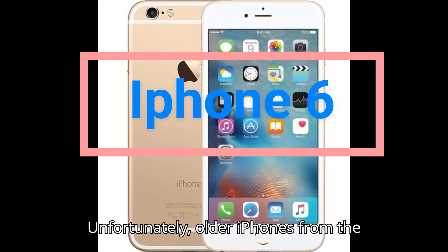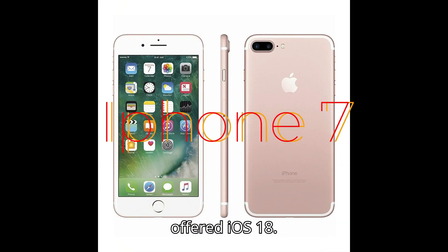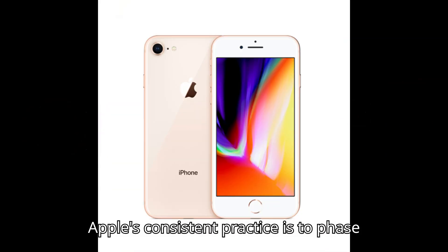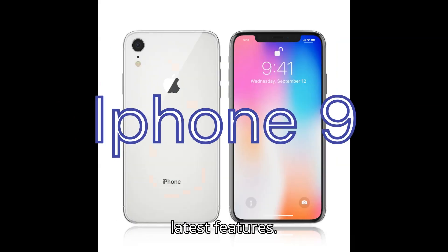Unfortunately, older iPhones from the original through the iPhone 8 won't be offered iOS 18. Apple's consistent practice is to phase out older models as they can't handle the latest features.